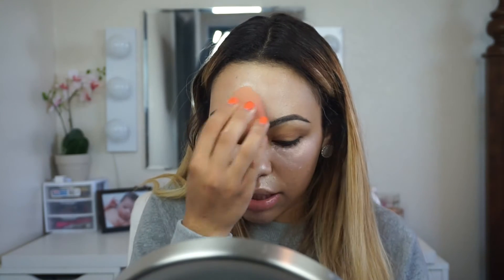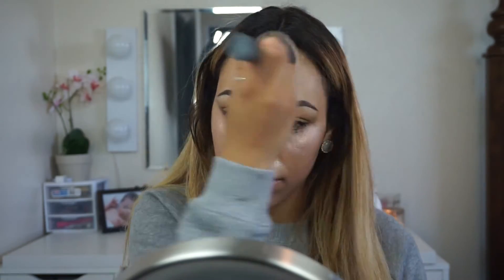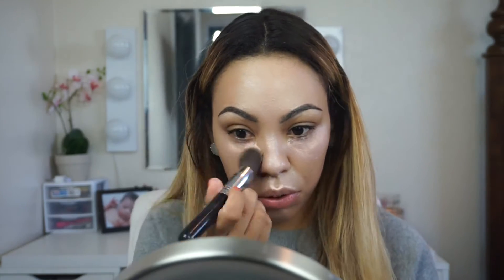Apply this anywhere that you applied the concealer in the beginning. Let that sit for about 10 minutes. To set my face so my foundation doesn't move around, I'm going to be using the Bare Minerals Ready Luminizer — I'm just going to take a powder brush and dust that on my face to set everything. Then I'm going to take a brush and dust away my baking because I don't want to let it sit too long.